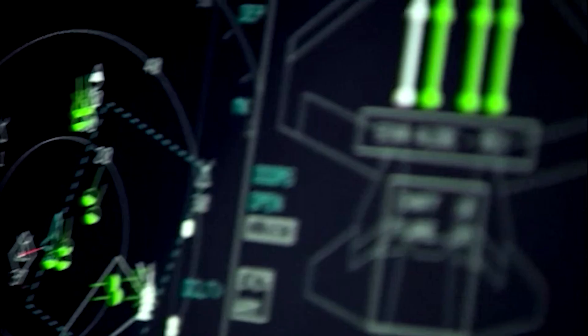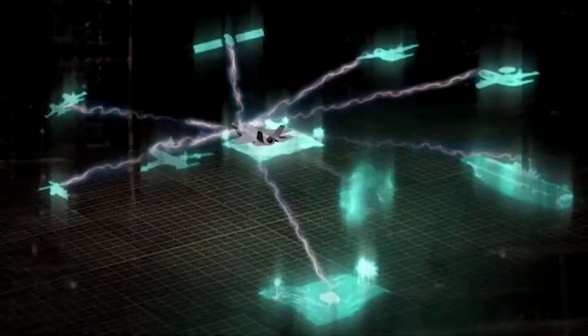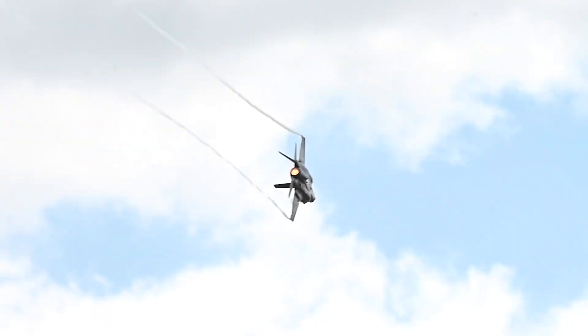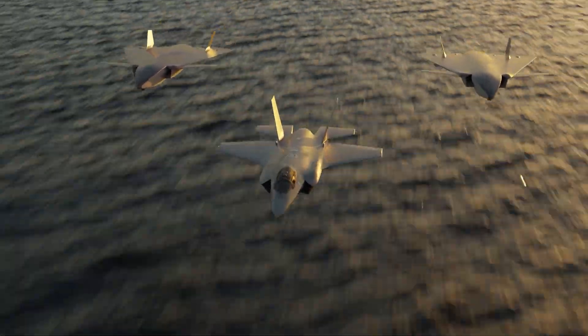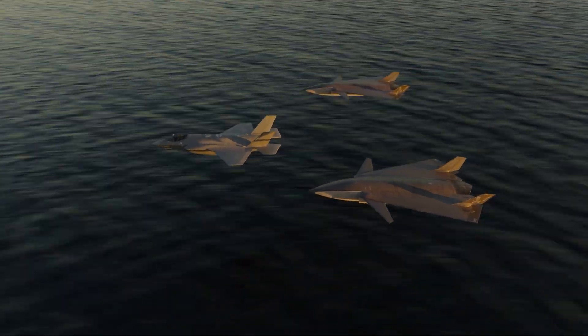Along with these new weapon options, the F-35 will receive 11 radar and electro-optical updates and over a dozen electronic warfare updates, allowing the Lightning to detect enemies sooner and jam them. Further upgrades include enhancements to augment unmanned teaming capabilities, making the F-35 an even more potent drone controller.